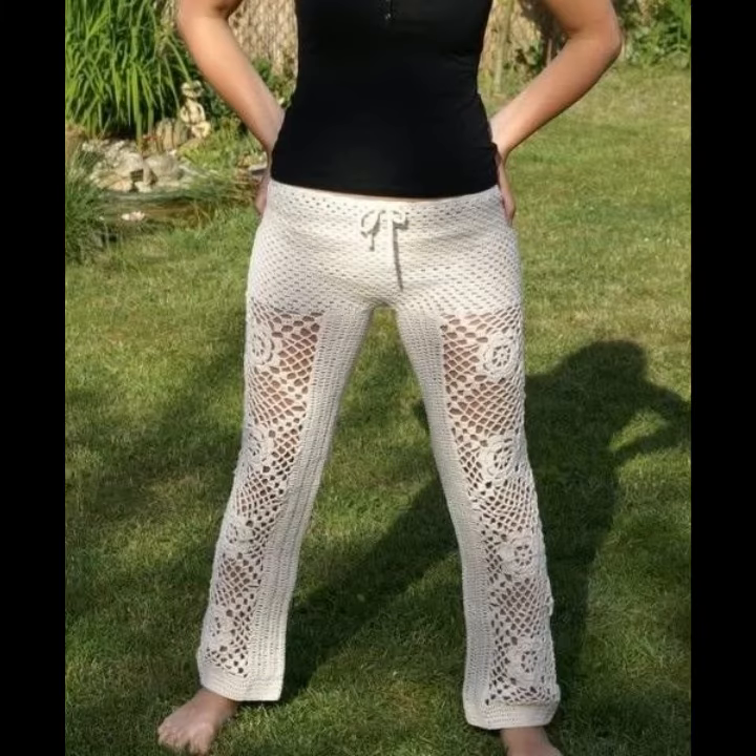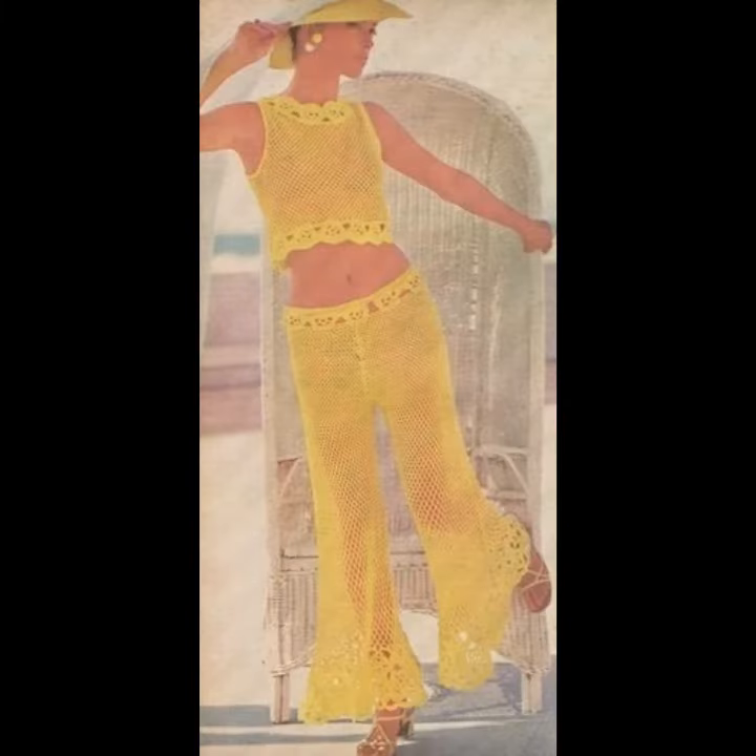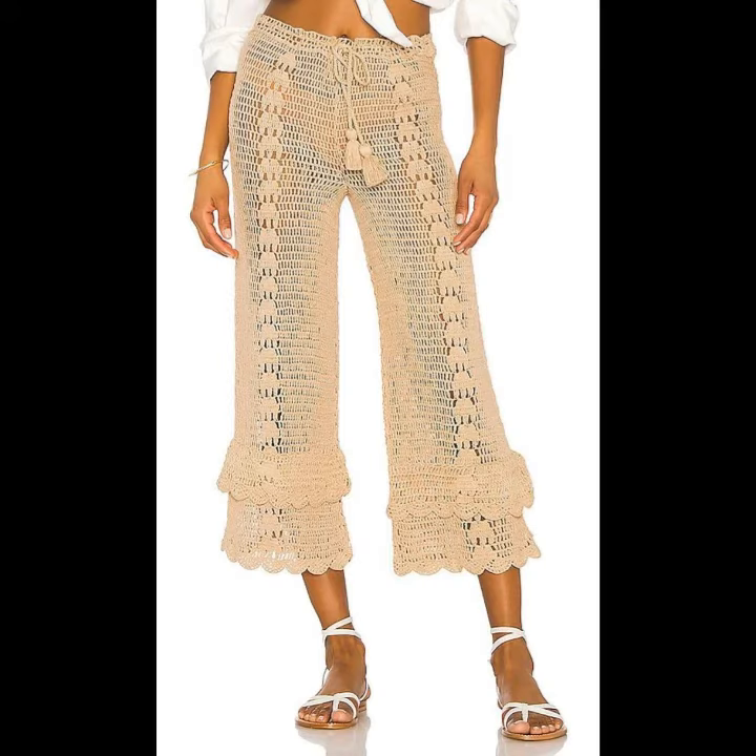Various crochet knitting trousers are an article of clothing that covers a part of the body between the waist and the ankles or knees, and is divided into a separate part for each leg. Traditionally, formal crochet knitting trousers are worn with formal and semi-formal attire. Since the mid-20th century, crochet knitting trousers have increasingly been worn by women as well.